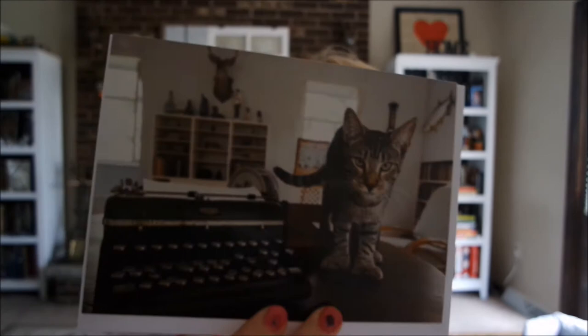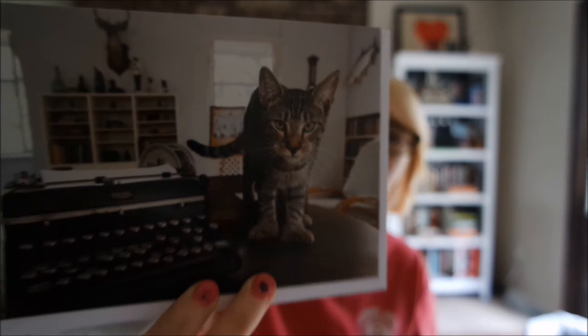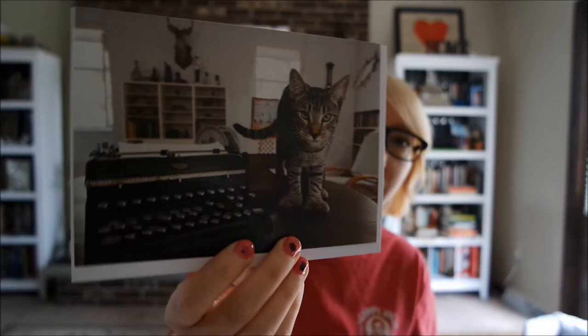Polydactyl cats have an extra digit. Cats usually have five digits on their front paws and four on their back. Polydactyl cats have an extra one and it's adorable — they look like little mittens. Here is one of the famous photos of a Hemingway cat. Look at his little paws. They are adorable. This is taken in Hemingway's office or writing studio, which is above what is now the bookshop at the Hemingway house.